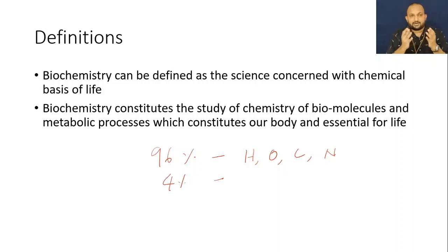They are carrying out many functions in the body. The major representatives of the body mass are called macromolecules, and the minor representatives are called micromolecules. For example, carbohydrates, proteins, and lipids are examples of macromolecules.